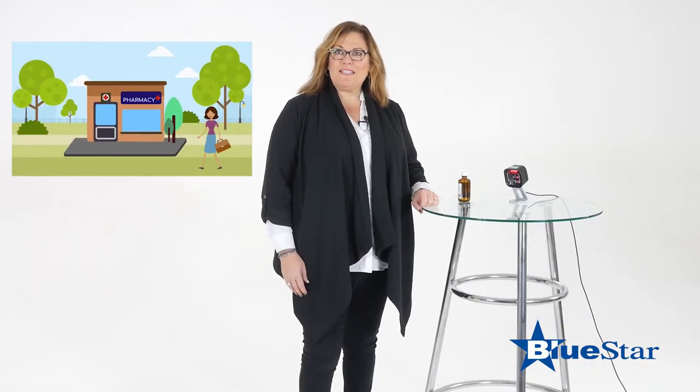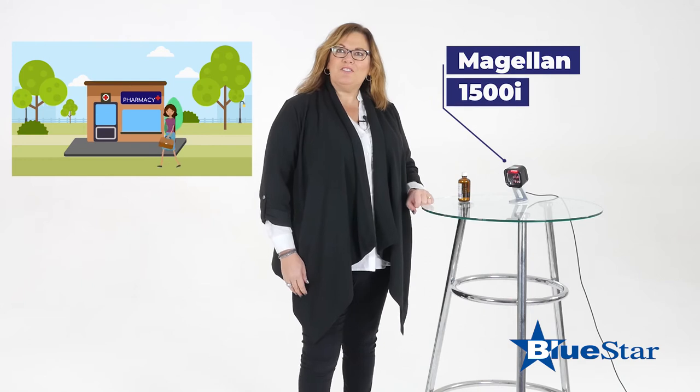And why not also stop at the pharmacy, where the Magellan 1500i is waiting with its small footprint and very snappy scanning.